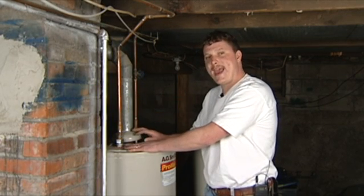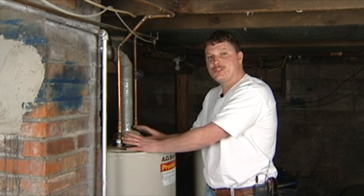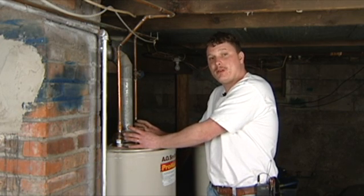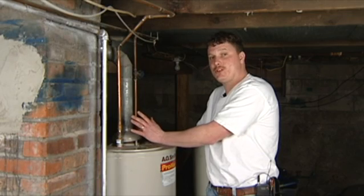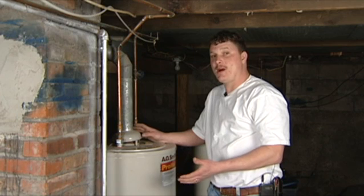One other option you may have if you do not have a chimney is a 90% efficient hot water heater, which has a power vent built in with a fan. It vents all your fumes out the side of your house through a PVC pipe.